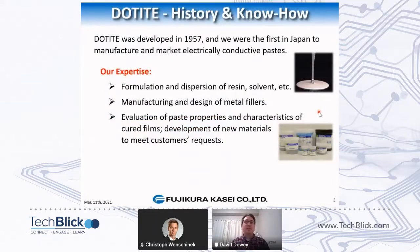Dotite was developed in 1957, and we were the first in Japan to make this kind of material. Our core competencies are the formulation and dispersion of resin — this is what we do as Fujikura Kasei as a company. We also have expertise in the manufacturing and design of the metal fillers themselves. Because we were the first in Japan to make this material, we had to know how to make it from the ground up, so we do maintain silver powder production facilities in our factory in Japan.